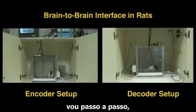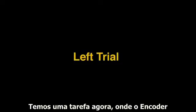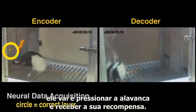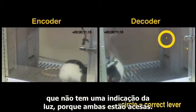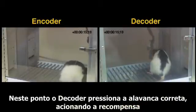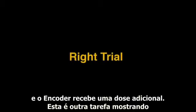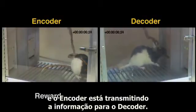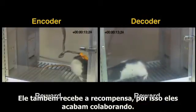Here is a movie showing what I just described. You can see the two animals in two different behavior boxes. In one trial, the encoder sees a light indicating the left bar, goes there, presses it, and gets its reward. The brain signal is then transmitted to the decoder, who has both lights on and no direct indication. The decoder presses the correct lever, gets the reward, and the encoder gets a supplemental reward. In another trial showing the right lever, the encoder gets the light, transmits to the decoder, the decoder decodes the message and presses the right bar, getting the reward. They are communicating through a brain-to-brain interface.